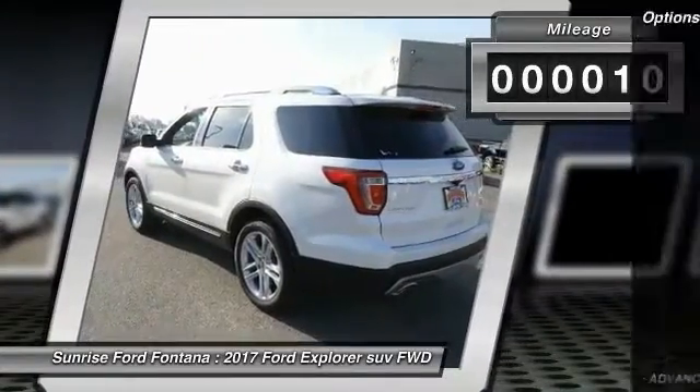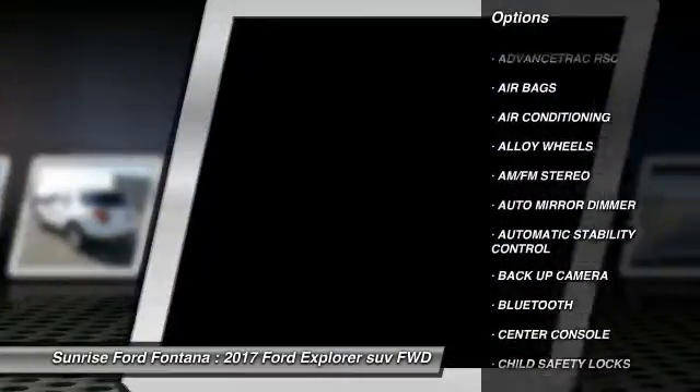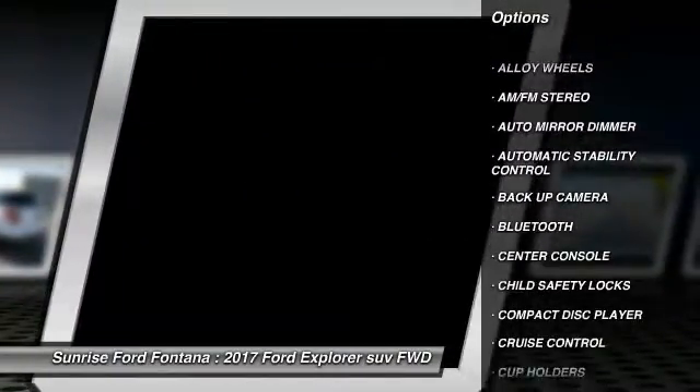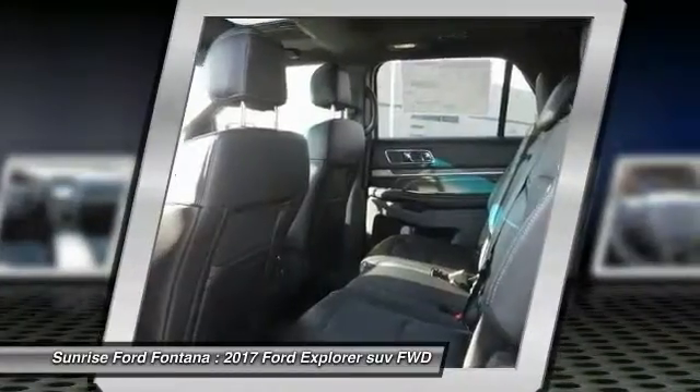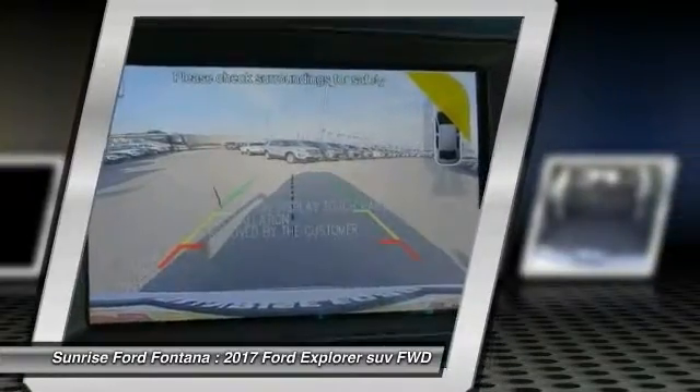Here are some of this vehicle's great options: remote start, navigation system, heated seats, backup camera, keyless entry, traction control, steering wheel audio controls, leather-wrapped steering wheel, Bluetooth, and air conditioning.